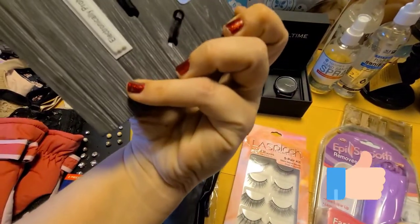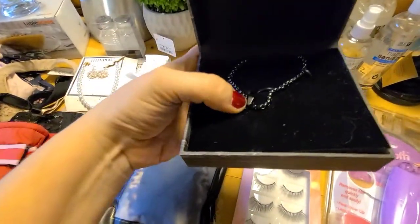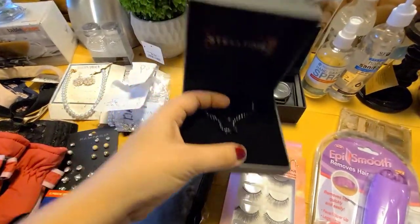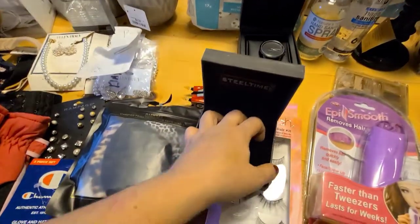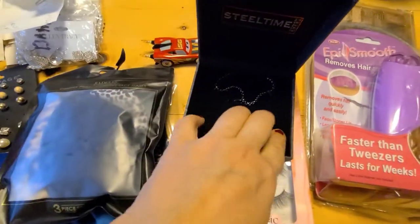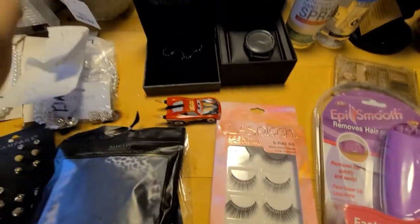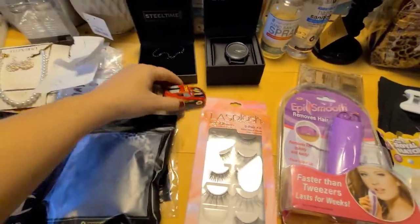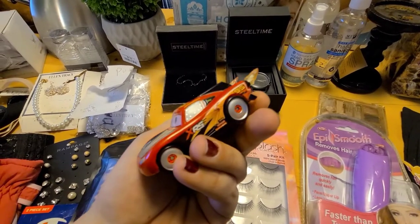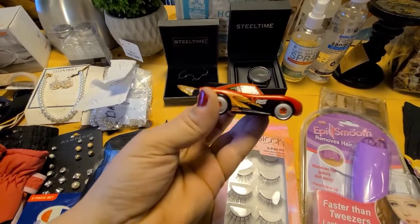There was this — I think it's a men's necklace. It says 'steal time' so I'm assuming it had a watch or something on there — it's not in the package. It is like a steel necklace, so he might like that as well because he does wear chains. And this little Hot Wheels — or the 'kachow' car as my kids call them — Lightning McQueen was in there.